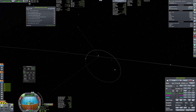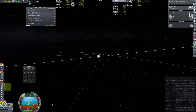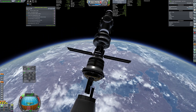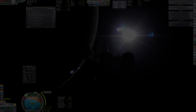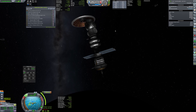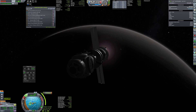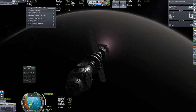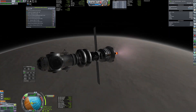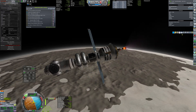We are using our transfer stage to launch it towards EVE and now we are going to have a clean separation and the station is now on its own. Just a few months later we are already at EVE and we got rid of our heat shield, which was originally planned to protect us during the aerobrake, but I found out that it is not really an option to aerobrake at EVE as its atmosphere is really deadly, so the station had to use its own engines to get to orbit.